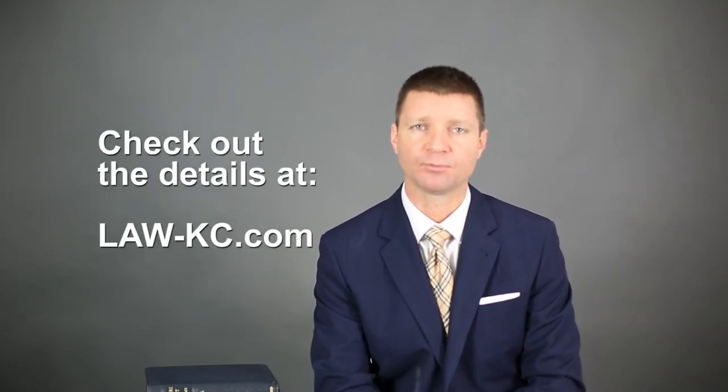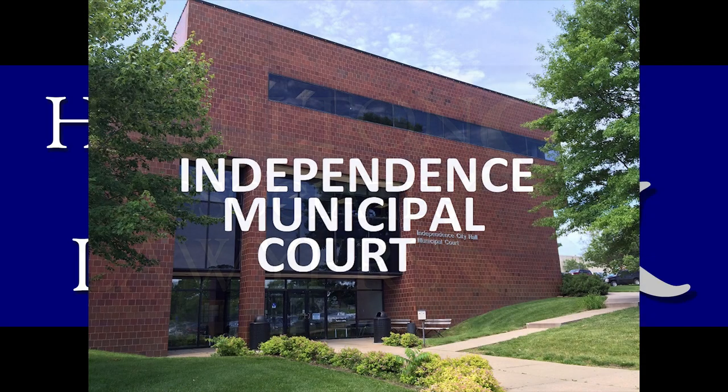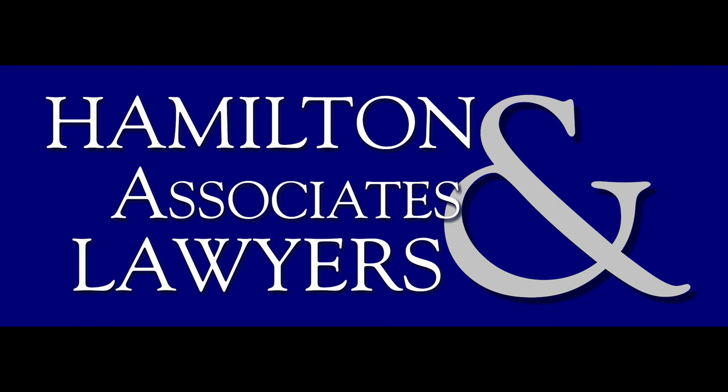That's Independence Municipal Court. I hope it's been informative. If you have more questions, feel free to give me a call — we'd be happy to help. There are also a number of Independence lawyers that handle this court as well. This is Law Talk. I'm Matt Hamilton. Have a great day.